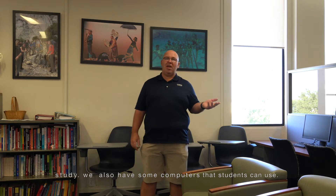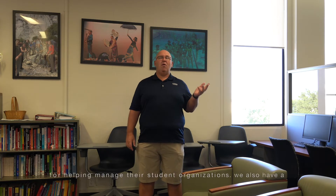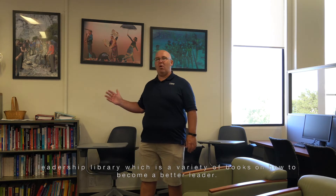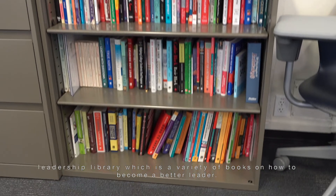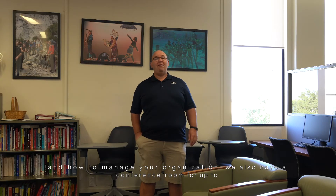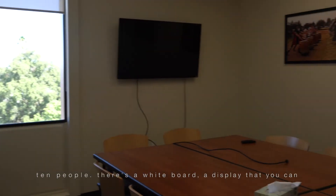We also have some computers that students can use for helping manage their student organizations. We also have a leadership library, which is a variety of books on how to become a better leader and how to manage your organization. We also have a conference room for up to 10 people.